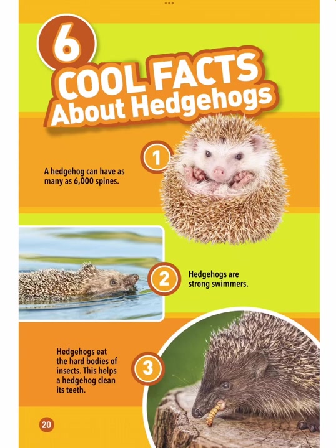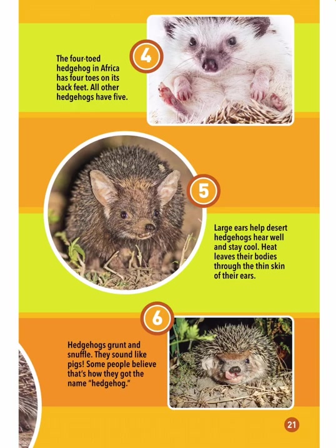Six cool facts about hedgehogs. 1. A hedgehog can have as many as 6,000 spines. 2. Hedgehogs are strong swimmers. 3. Hedgehogs eat the hard bodies of insects, which helps clean their teeth. 4. The four-toed hedgehog in Africa has four toes on its back feet; all other hedgehogs have five. 5. Large ears help desert hedgehogs hear well and stay cool — heat leaves their bodies through the thin skin of their ears. 6. Hedgehogs grunt and snuffle and sound like pigs; some people believe that's how they got the name hedgehog.